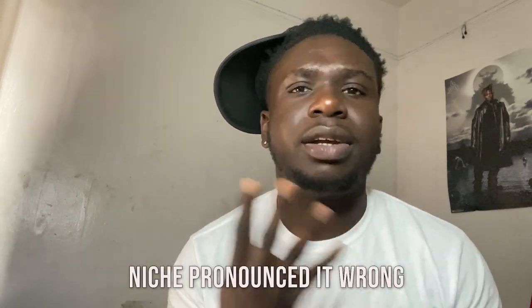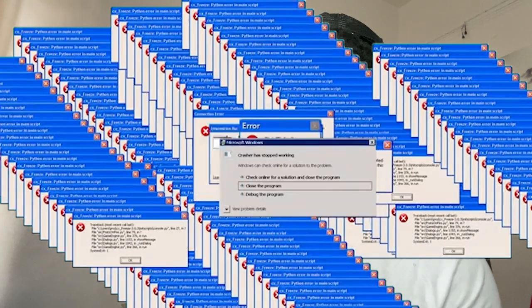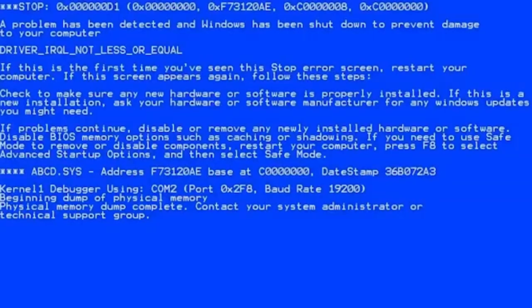Number four is a word called niche. A lot of successful people use this — it's something that you're very good at, something you focus on, something you're just naturally skilled at. With my channel, it's about finding something you're very comfortable with, but don't get too comfortable just doing one thing.